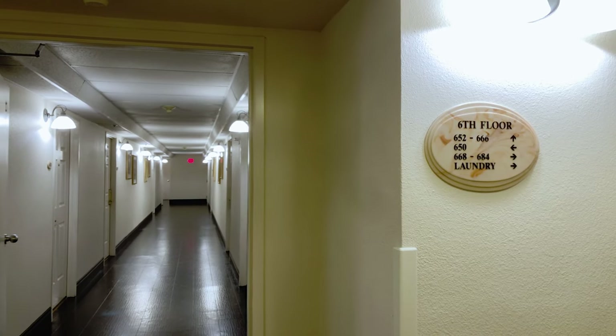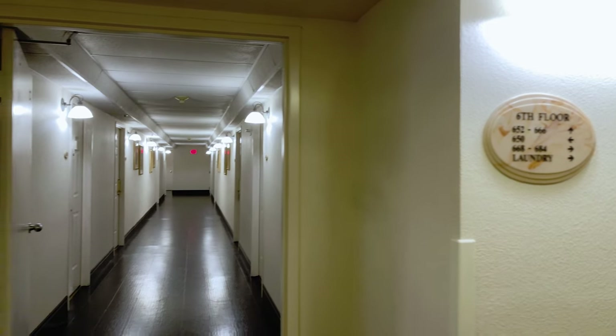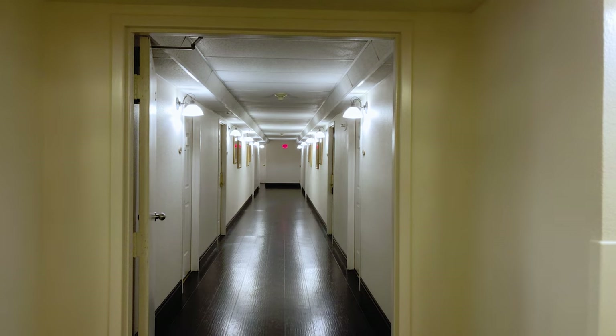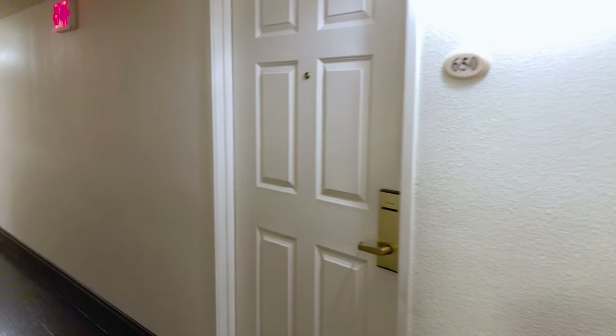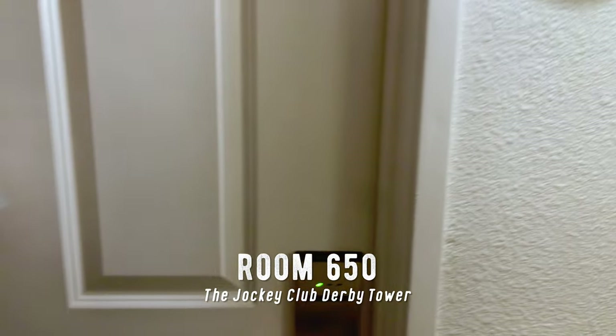We've had people asking for directions to the Jockey Club. We are on the sixth floor of the Derby Tower, and you can see down this hallway that the doors are kind of close together — some closer than others. Our unit is actually off to the left, and we seem to be the only ones on this wall. This is room 650 in the Derby Tower.